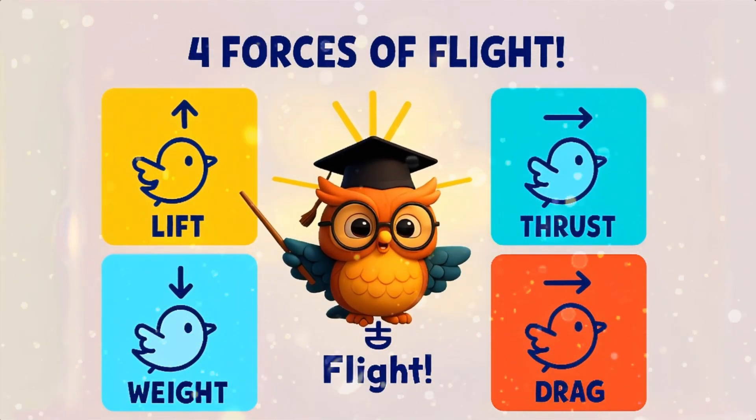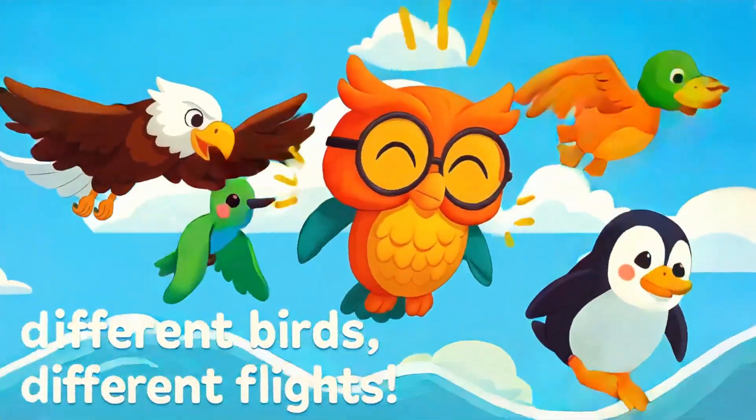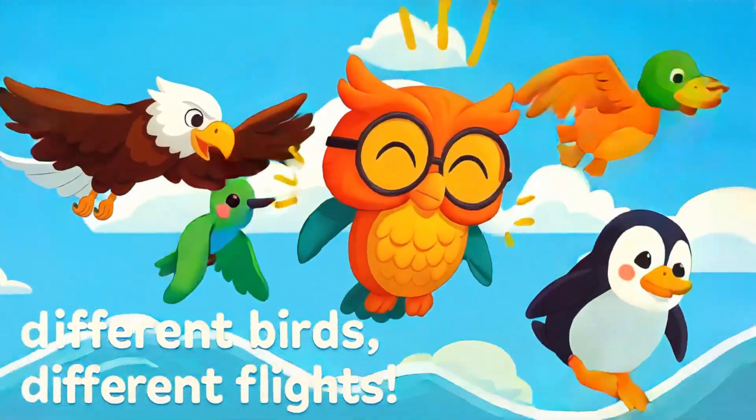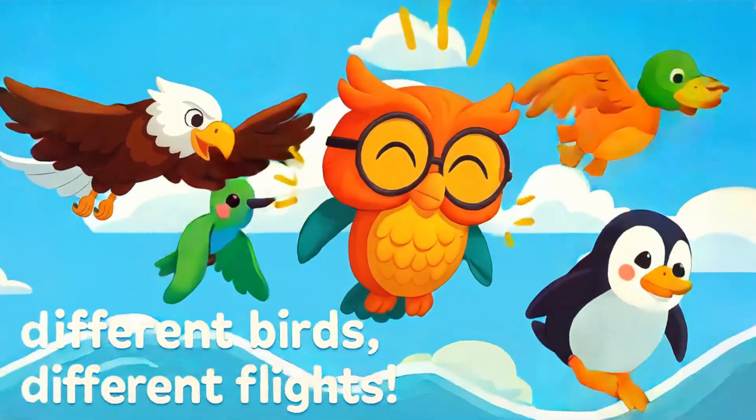Flap, flap, flap — that's thrust, and up we go! Not all birds fly the same. Some soar, some hover, and some, like penguins, swim instead. Penguins are flying under the water!